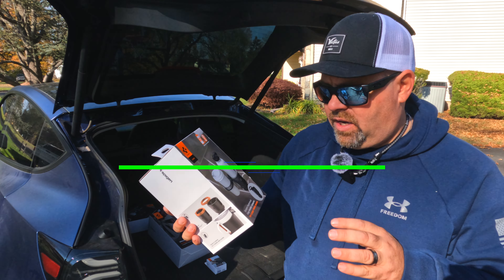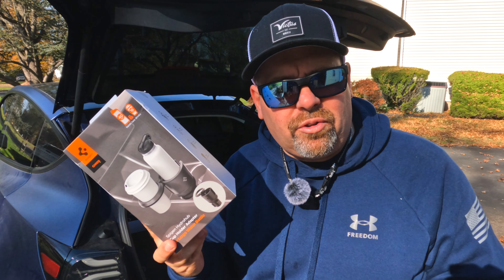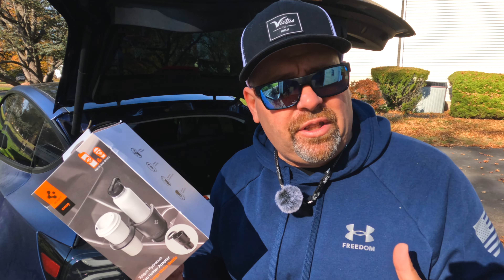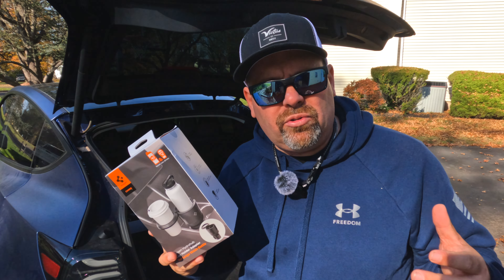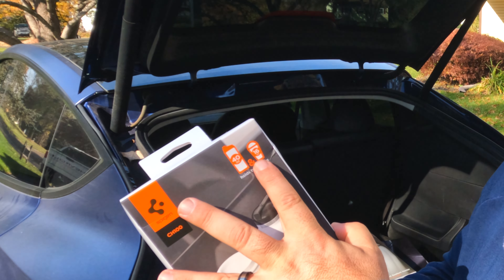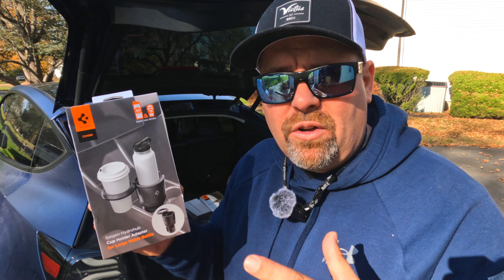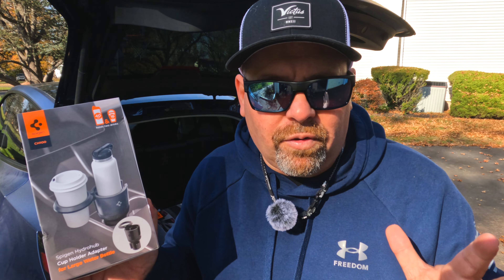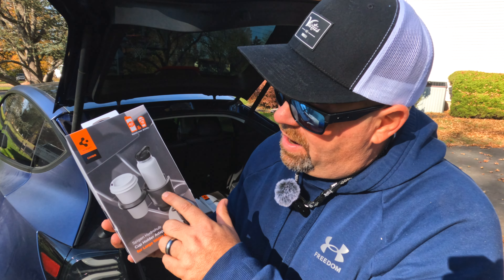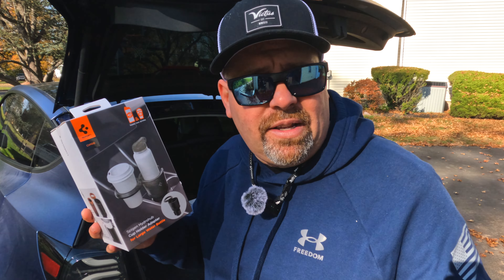Next up is a cup holder adapter. I'm noticing a trend — I'm seeing these cup holder things pop up from a lot of different really good manufacturers. Do we have a cup holder problem? It holds two drinks: one 40-ounce container and then a 16-ounce. If you've got like a giant Yeti mug or one of those huge Stanley mugs that are all over the place now, that will fit in there. And then you've got your Starbucks as well — your Starbucks can go in that little ring that pops out. This puppy is big — this is mammoth.